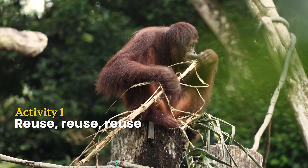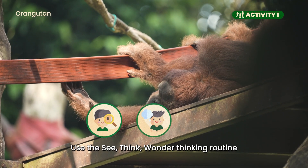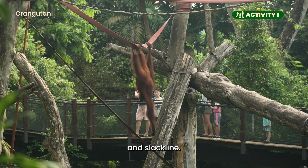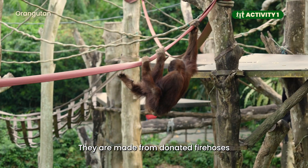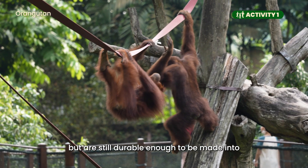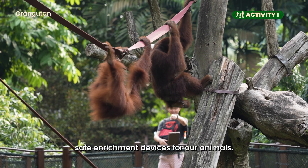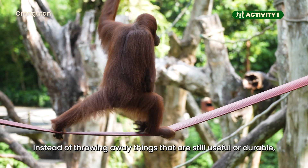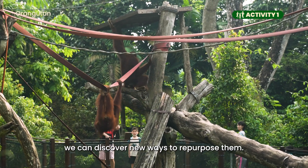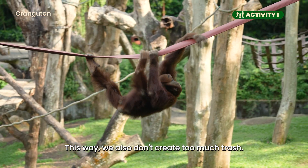Activity 1: Reuse, Reuse, Reuse. Use the See, Think, Wonder thinking routine to spot features like the hammock and slackline. They are made from donated fire hoses that are no longer used by firemen but are still durable enough to be made into safe enrichment devices for our animals. Instead of throwing away things that are still useful or durable, we can discover new ways to repurpose them. This way, we also don't create too much trash.